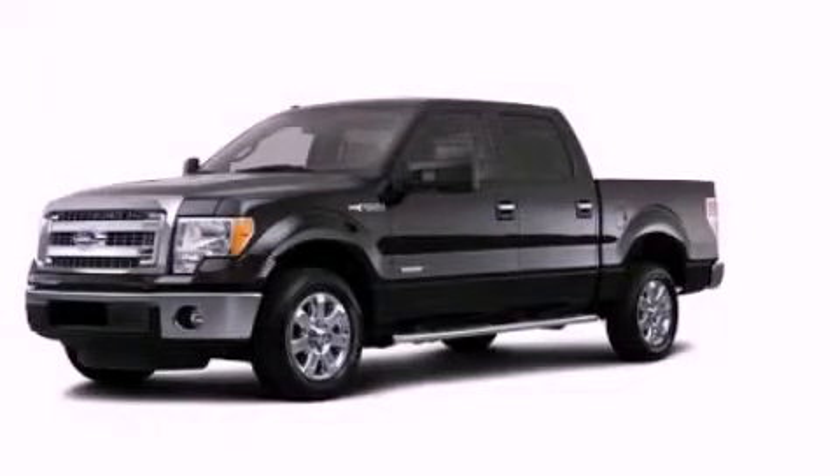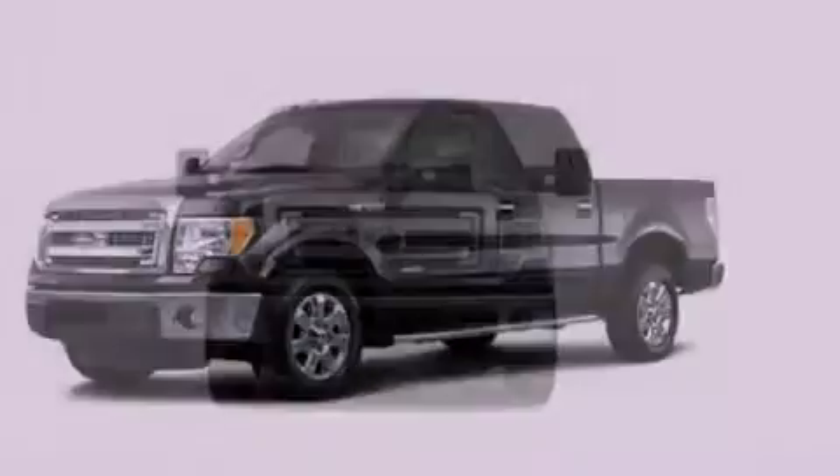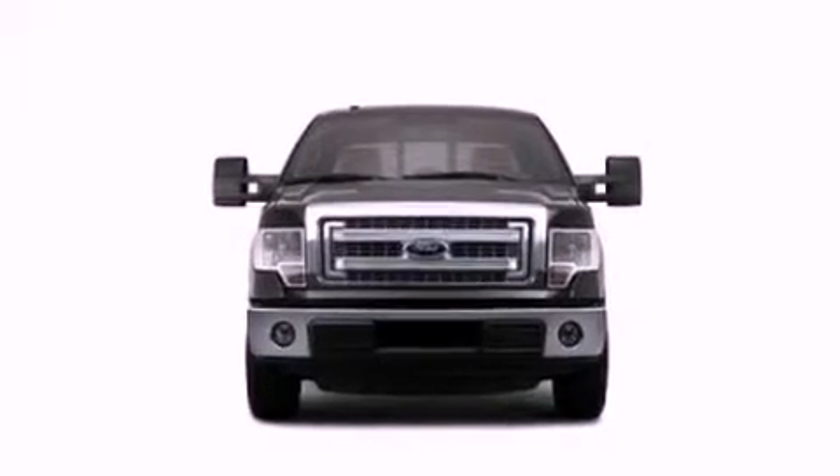This is a brand new 2013 Ford F-150. It has the power to move what you need and the look too.